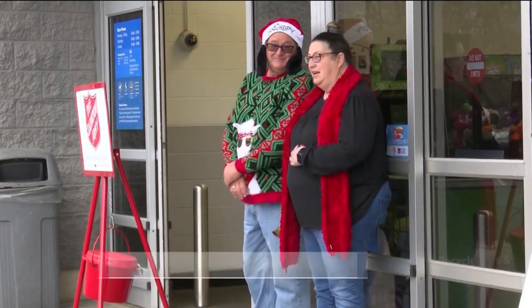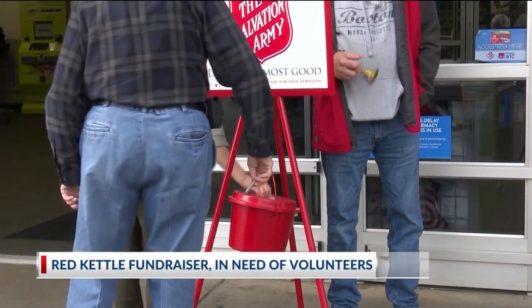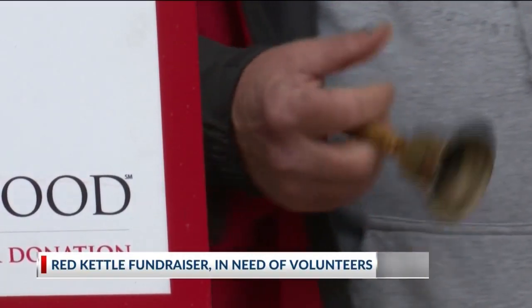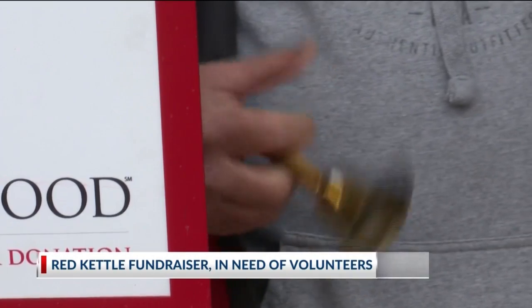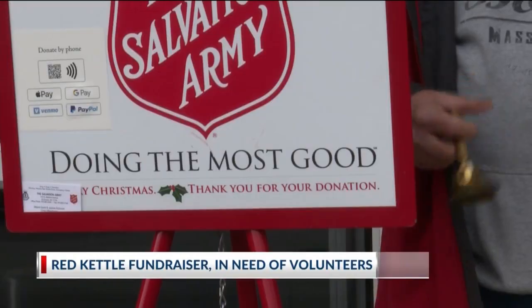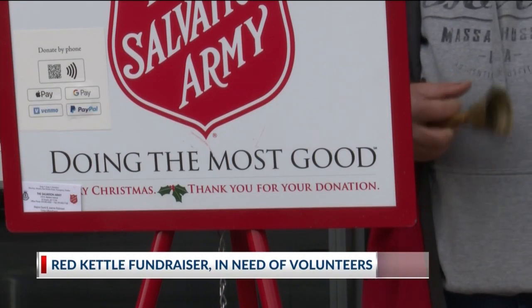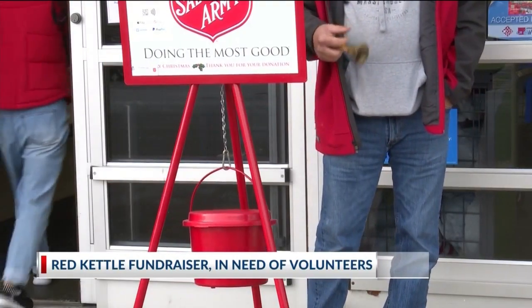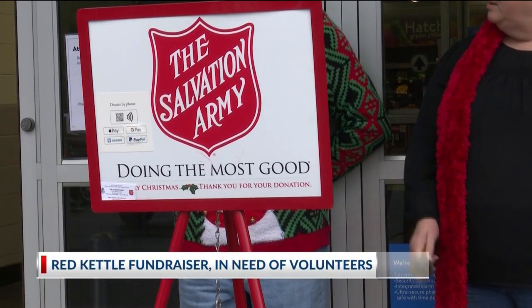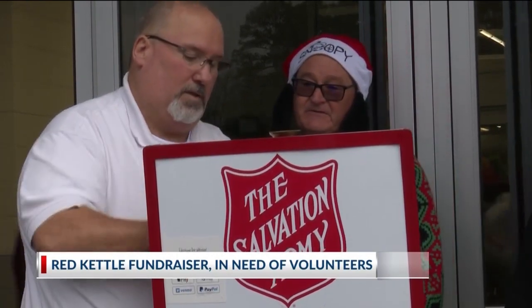The Salvation Army in El Dorado needs your help. The need for bell ringers is higher now as they get closer to the end of their fundraiser. Major David Robinson says yesterday's calculations show $55,000 raised so far, but there's still more to go to hit their $70,000 goal. All money raised will go right back into the Army throughout the next year. Sign up to volunteer at registerterrain.com or drop off donations at 409 South Madison Avenue.